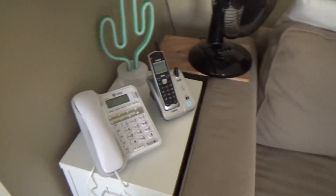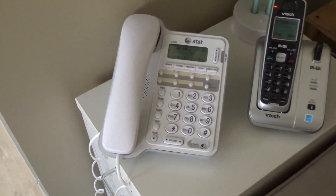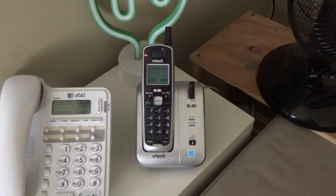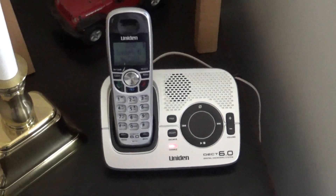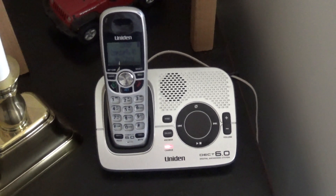In the computer room we have an AT&T CL2909 and a VTEC CS5111, 5.8 gigahertz. On the other side of the couch we have a Uniden DCT1580, DECT 6, 1.9 gigahertz.